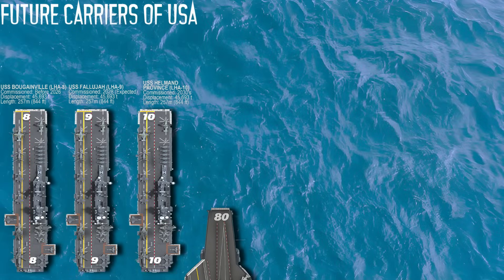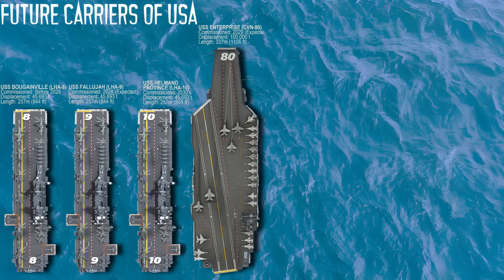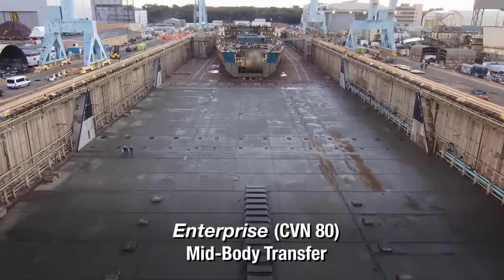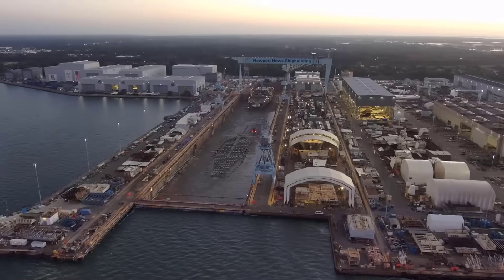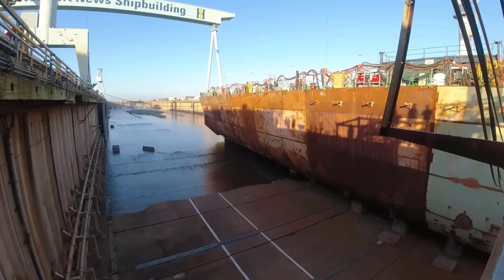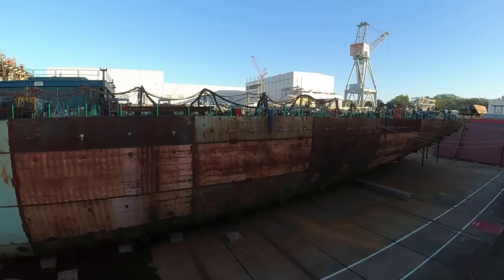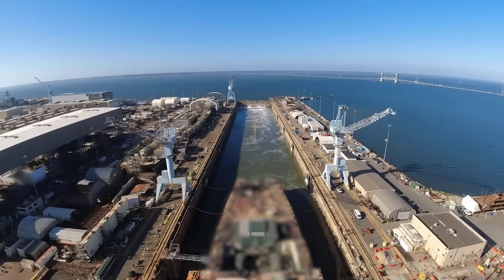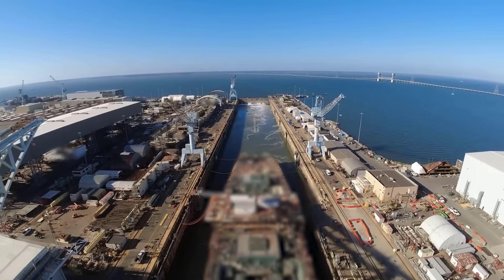The USS Enterprise CVN-80 will be the third Ford-class carrier and is named after one of the most storied ships in US naval history. She is under construction at Newport News Shipbuilding, with a launch expected in November 2025 and commissioning by 2029. As the first Ford-class carrier fully designed using digital engineering tools, she benefits from improved structural integration and streamlined systems. She will feature advanced electromagnetic launch, arresting gear, and high-capacity power generation for future technology.